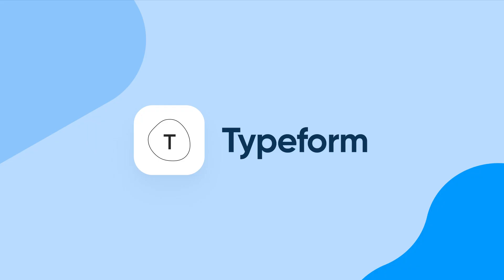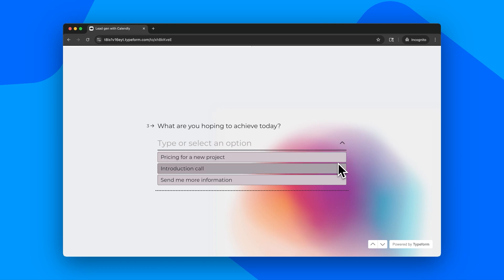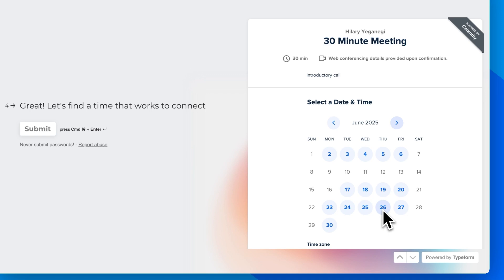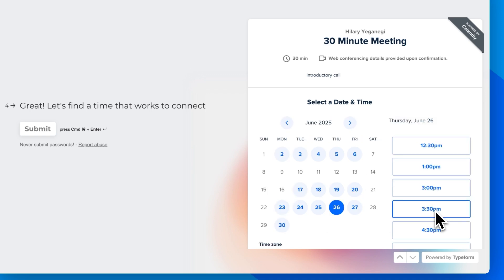Number three: Typeform. Gather leads, collect feedback, or even route people straight to your Calendly booking page right from Typeform. Their surveys, forms, and quizzes are easy to create, they actually look nice, and on the flip side, they're satisfying to fill out. And no, I did not get paid to say this — I just think they're that good.